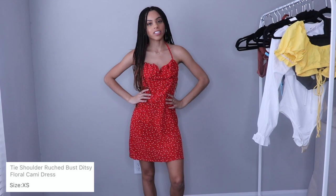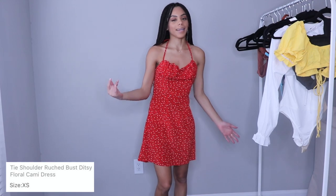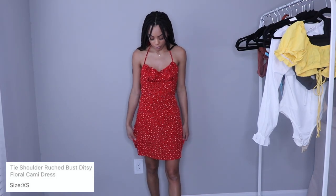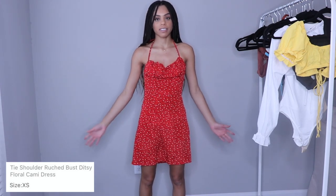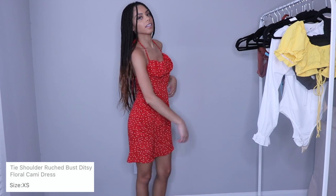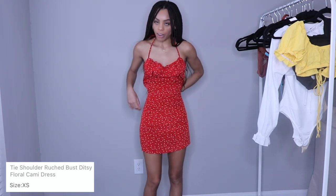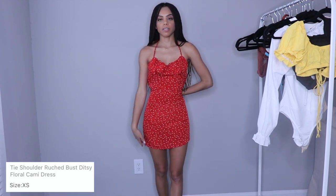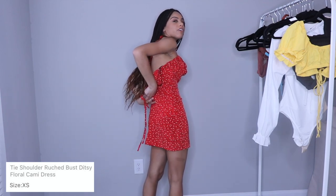This try-on haul is not really going so great. This next piece is so cute and girly and I really like it, but it's just way too big. I got everything in an extra small so I don't understand why it's so big. If I were to get it taken in — see, this is how it should have come — it would be so much cuter. But yeah, there's just so much extra fabric. Definitely a thumbs down.